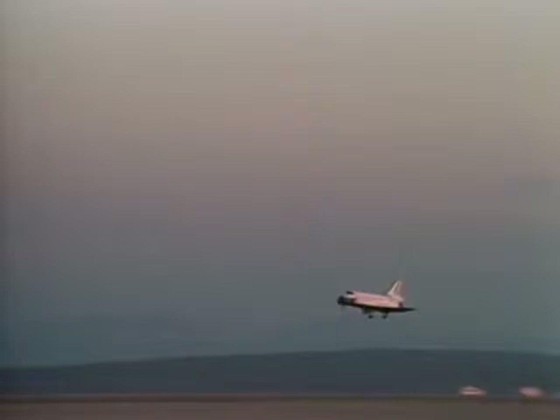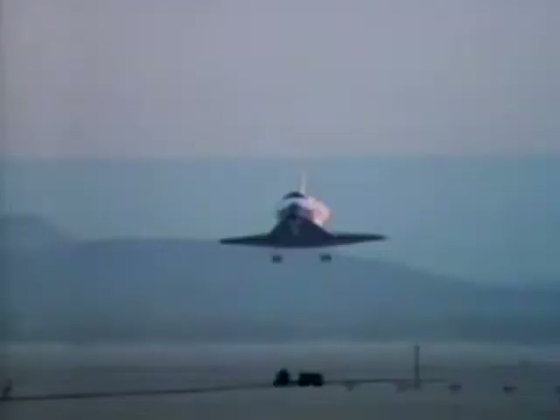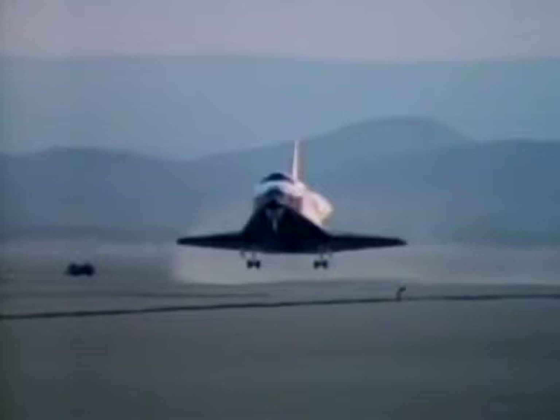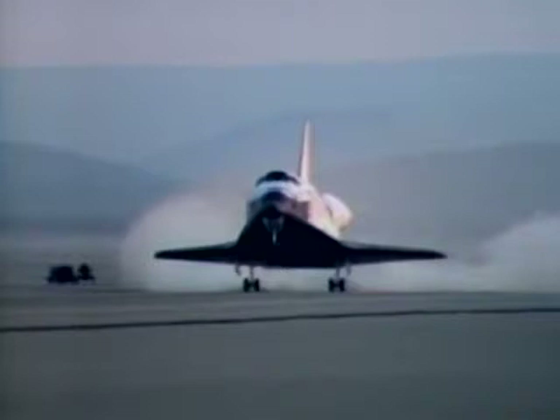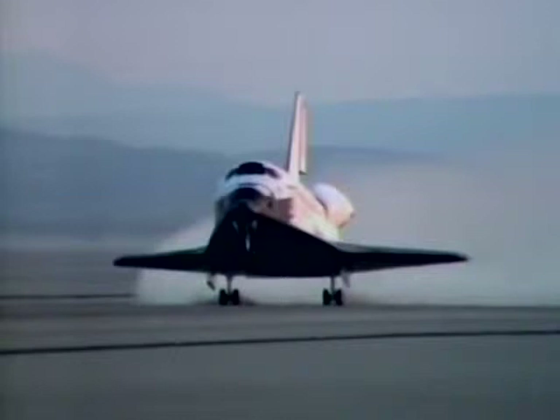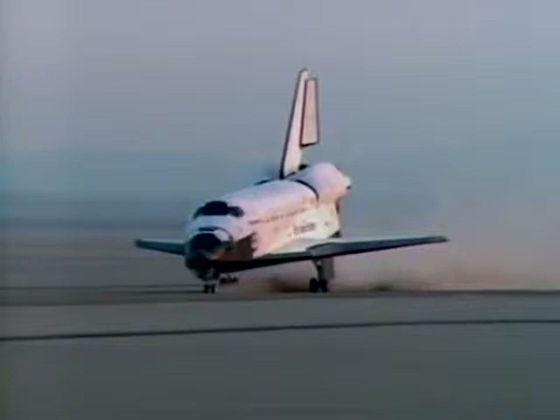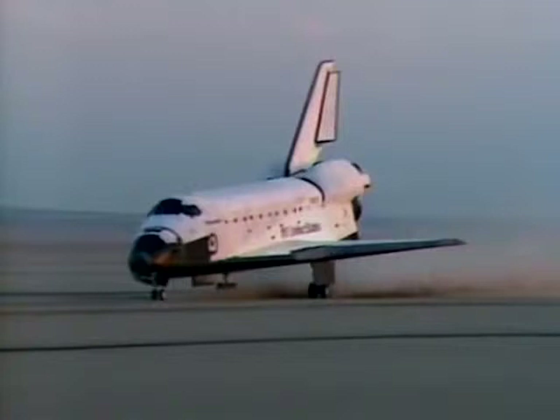Gear is down. Altitude, 300 feet. Just 800 feet from the end of the runway. And the main gear are down. Those gears securely down. A touchdown at mission lapse time of 6 days, 56 minutes, 4 seconds. Nose gear down at 6 days, 56 minutes, 16 seconds.